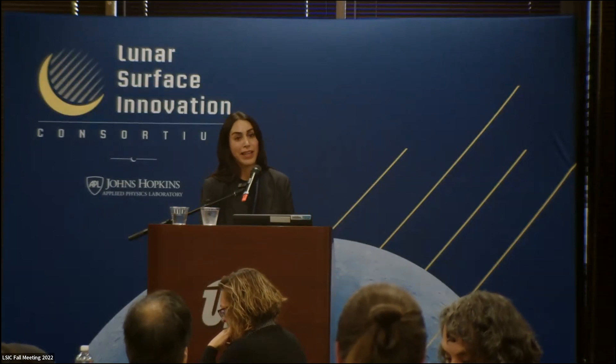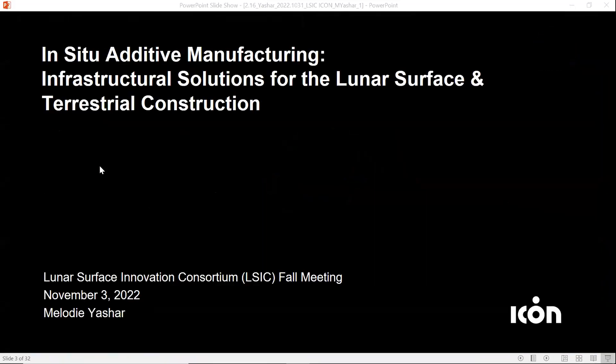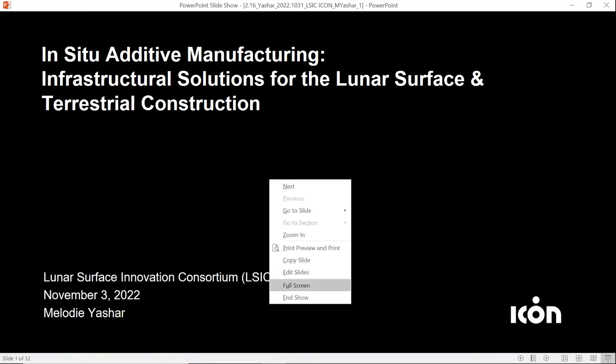Hi, I'm Melody. I am the director of building design and performance at ICON. ICON is a startup based out of Austin, Texas, and we develop advanced construction technologies to advance humanity.